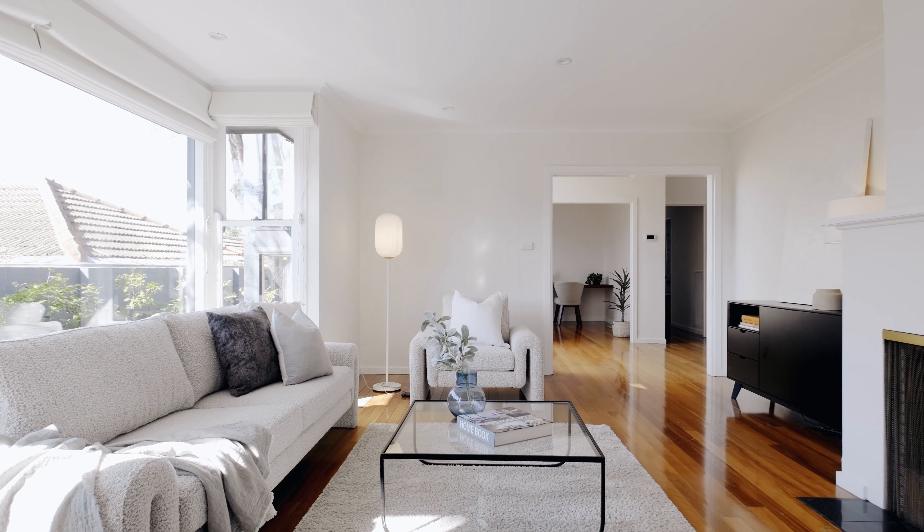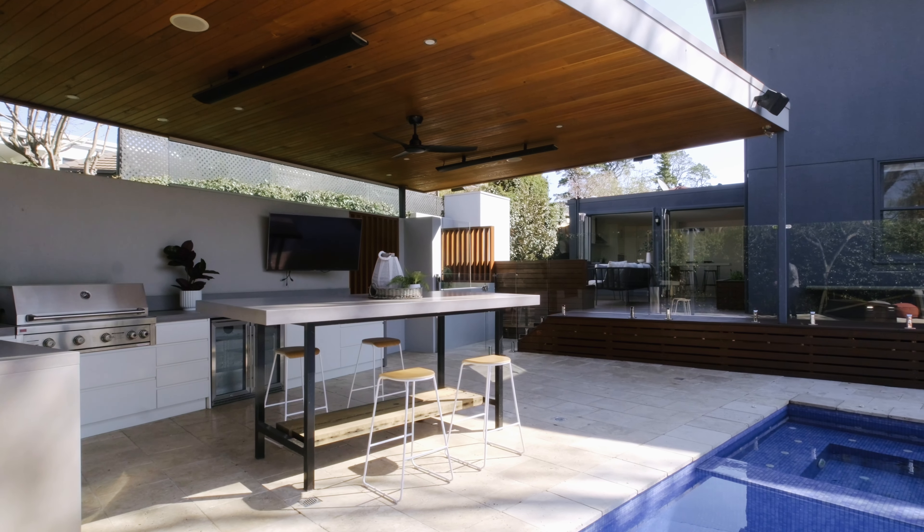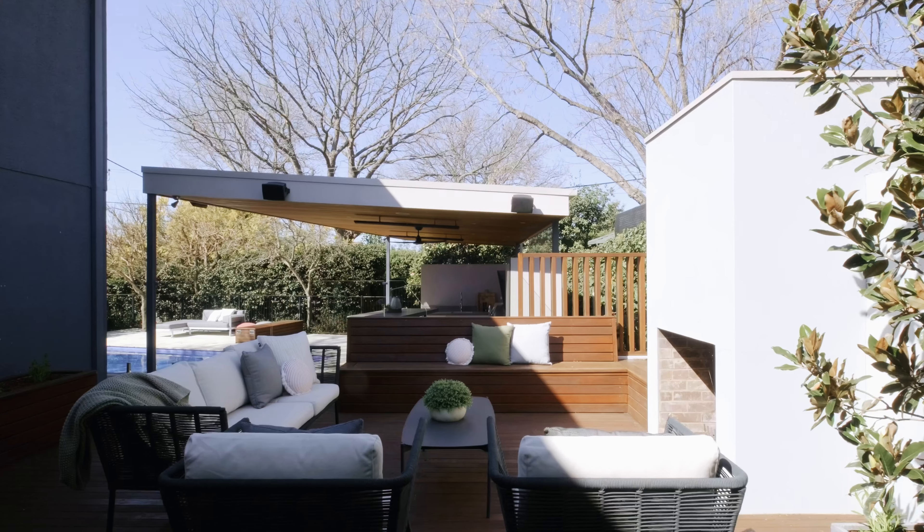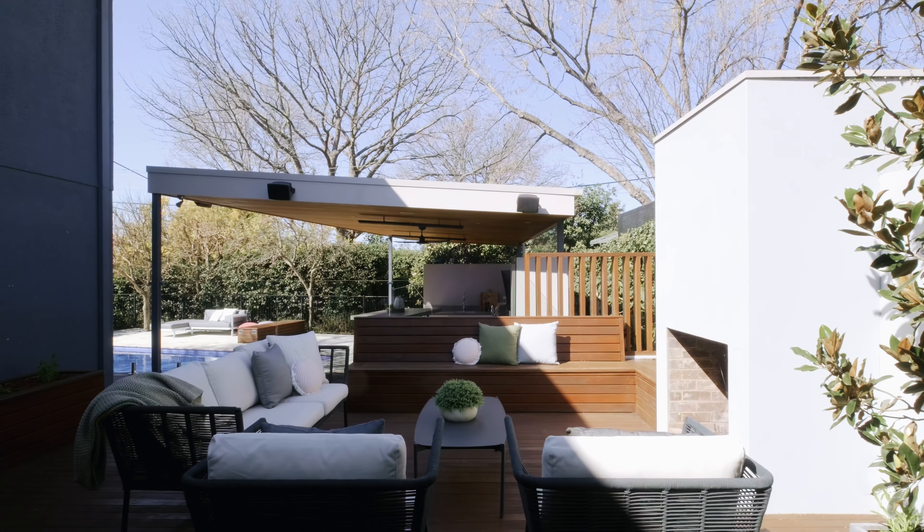The versatility in design extends outdoors with an incredible outdoor kitchen and an entertaining area overlooking a large private north-facing pool. The low-maintenance gardens are established and private, creating a peaceful setting all year round.